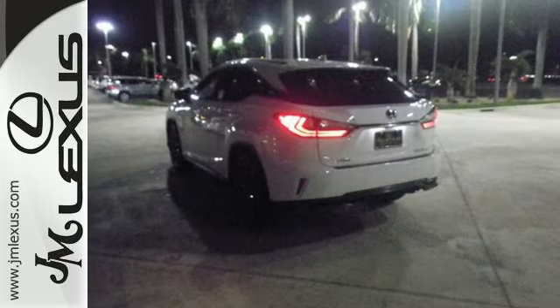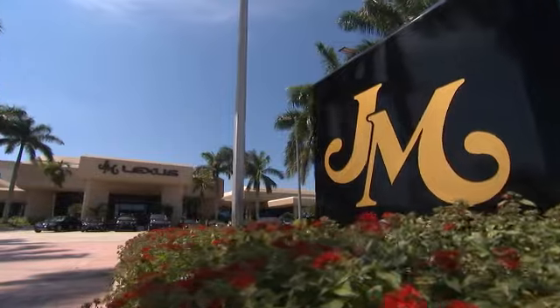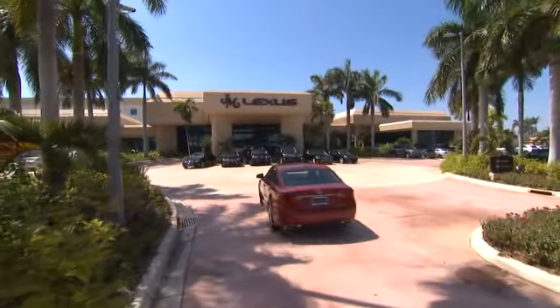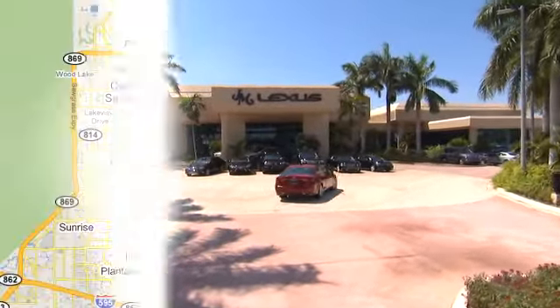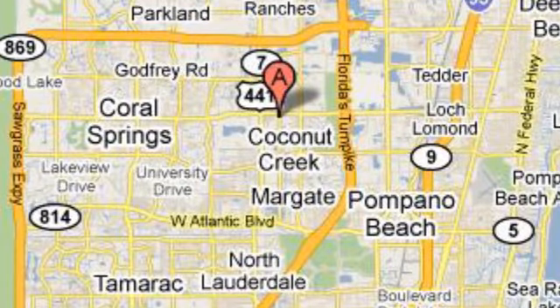Come and experience the RX 450h hybrid today. JM Lexus, the world's number one Lexus dealer since 1992. We're conveniently located just east of 441 on Sample Road in Margate, Florida, just west of the Turnpike.